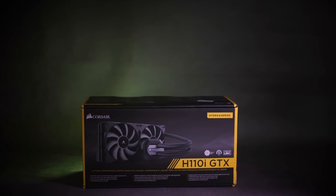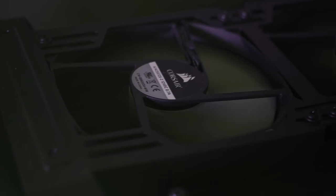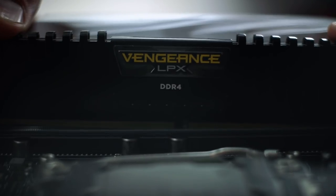And since I'm going to be overclocking the CPU, I needed something that was going to take care of all of the extra heat. I got the Corsair H110i GTX. I got 32 gigs of Corsair Vengeance RAM. Premiere Pro doesn't really improve past 16, so I went safe and went 32, just to be sure.